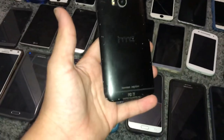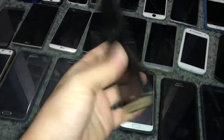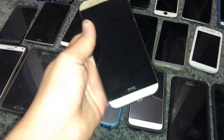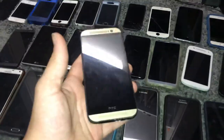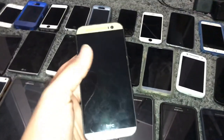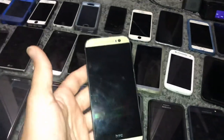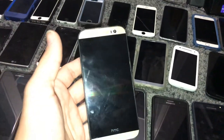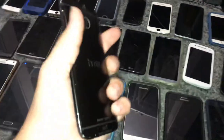This is my HTC One M8 Harman Kardon edition — it doesn't work, bad battery. It turns out it just has a bad battery. I'm not even going to try to replace it because these things have extremely hard battery replacements. I looked at a YouTube video and I'm not going to attempt it. The screen does work though. I'm going to try to leave it plugged in on a fast charger and see if that does anything, but I guarantee it won't.